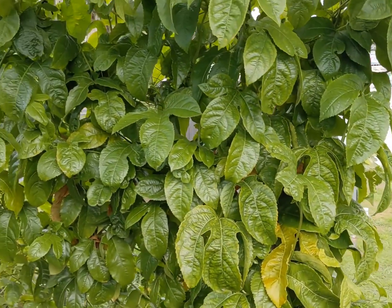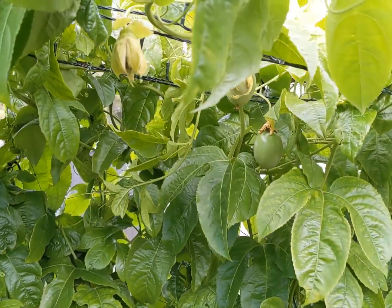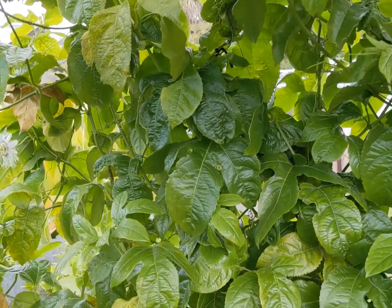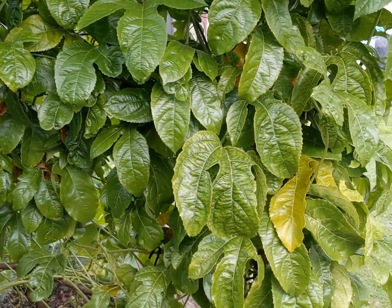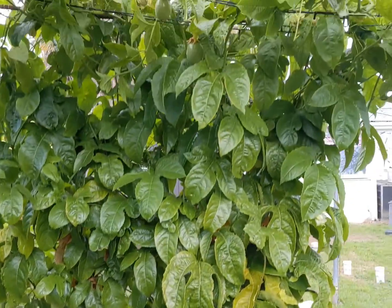I'm really beyond stoked with it. I can't wait to see this whole tunnel absolutely covered with beautiful purple fruit hanging down, and these stunning flowers. I love this space — it makes me feel calm and joyous. I really love it.